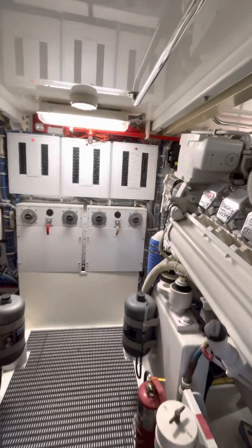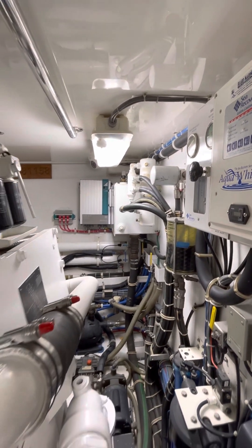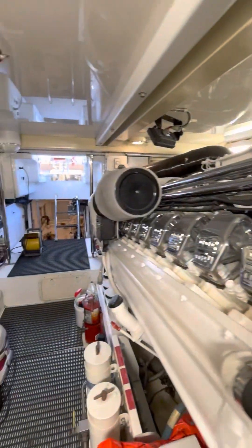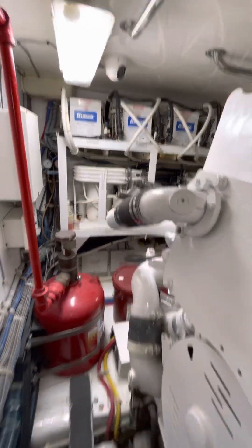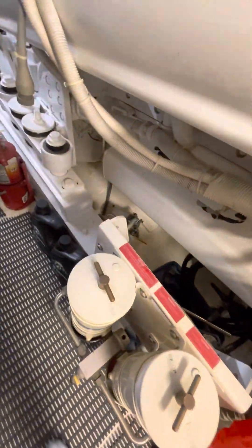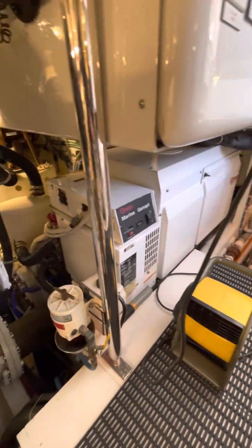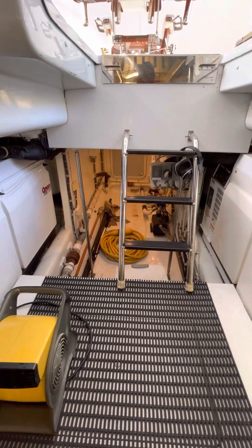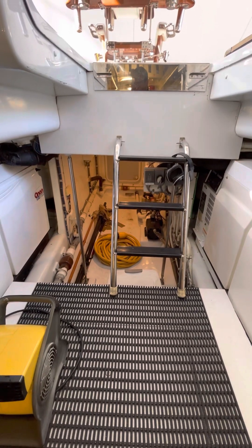Here we are in the engine room. There's about six-foot headroom clearance in here, so I'm totally standing up. Here's your water maker. There's the hydraulics for the bow thruster. Here's the air conditioning. A few generators — 27.5 kilowatts. And then you have a pump room that also gives you access to your steering back at the lazarette.